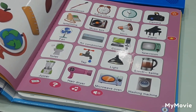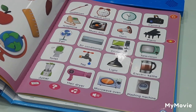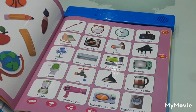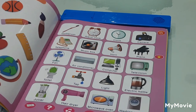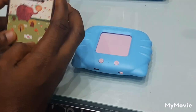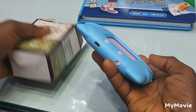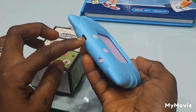Guys, this book is very very nice for kids. I hope you guys like it. Let me now show you the other talking book. This is the other talking book — wow, it looks so cute. You can charge it — this one is chargeable.